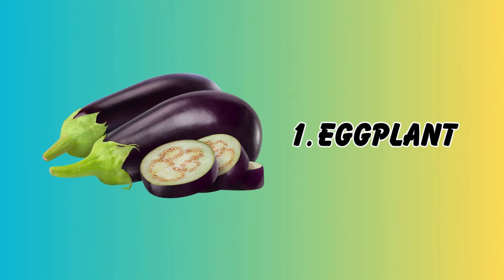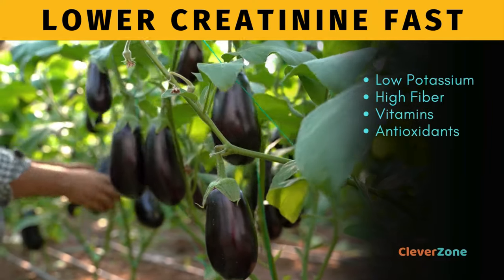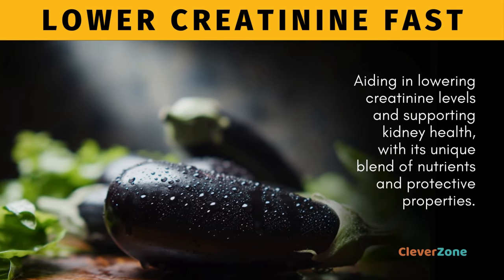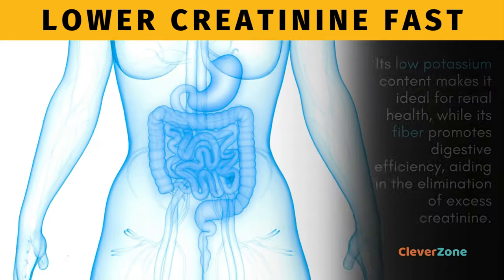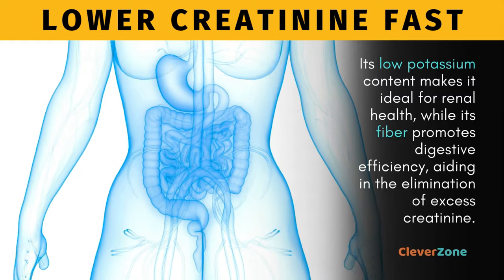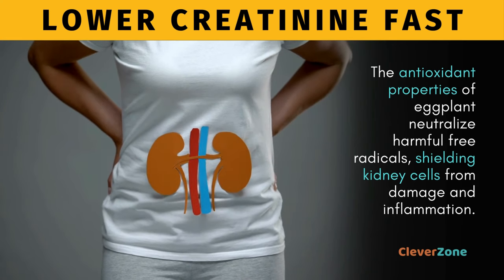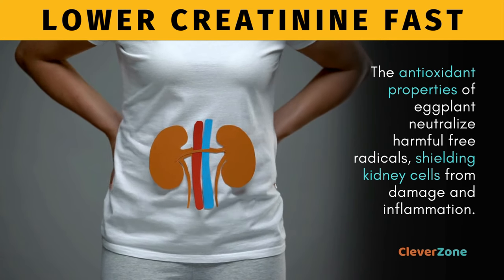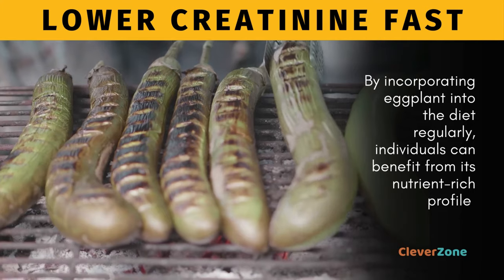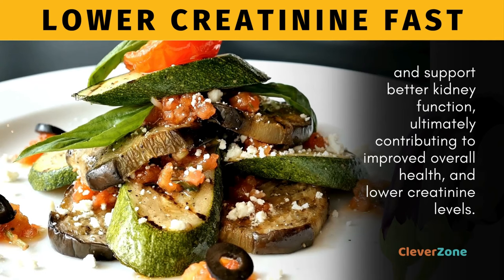Last but certainly not least, we have eggplant. Low in potassium and high in fiber, vitamins, and antioxidants, eggplant emerges as a kidney-friendly superhero, aiding in lowering creatinine levels and supporting kidney health. Its low potassium content makes it ideal for renal health, while its fiber promotes digestive efficiency, aiding in the elimination of excess creatinine. Furthermore, the antioxidant properties of eggplant neutralize harmful free radicals, shielding kidney cells from damage and inflammation. By incorporating eggplant into the diet regularly, individuals can benefit from its nutrient-rich profile for better kidney function and lower creatinine levels.